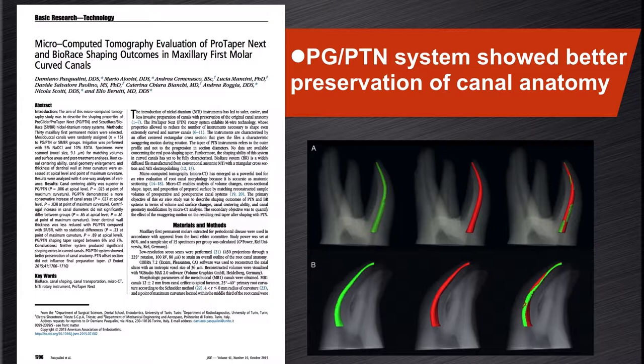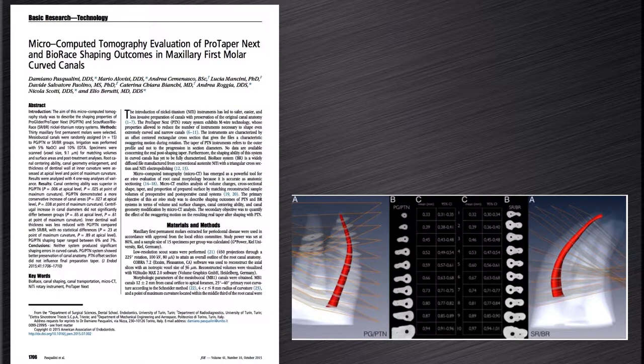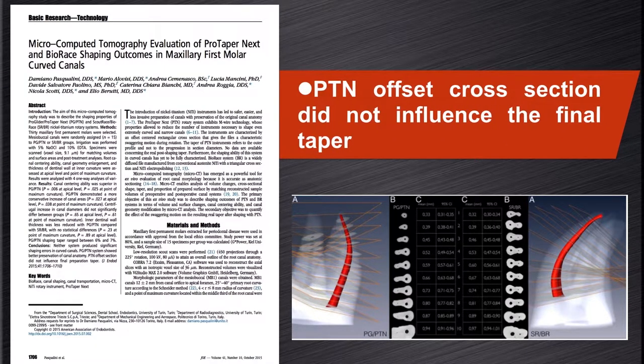On average, the ProGlider/ProTaper NEXT combination reduced the interdentine wall thickness to a lesser extent than the Scout Race/BioRace group, represented by the bottom three images group B, though this was not statistically significant. Thirdly, they concluded that the offset cross-section did not influence the final taper — the ProTaper NEXT X2 instrument produced a 7% taper in the coronal aspect of the canals. This demonstrated that despite the swaggering movement, it still maintains a 7% taper coronally without destroying excessive tooth structure.